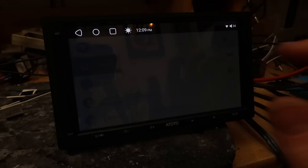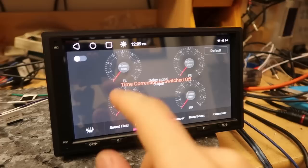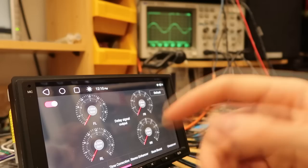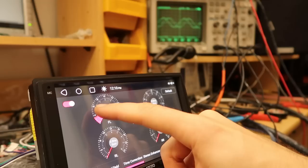Let's look at the audio settings and make sure they work as intended. Starting with time correction — probing both front channels on the scope, we have a perfectly overlapping sine wave: those channels are perfectly in phase. As we turn on the time correction and start increasing the dial, we should see the phase of the second channel start shifting, so the waveforms begin offsetting from each other. And yes — that's working beautifully.